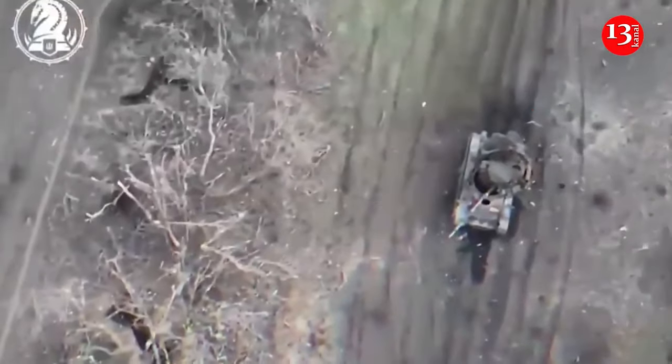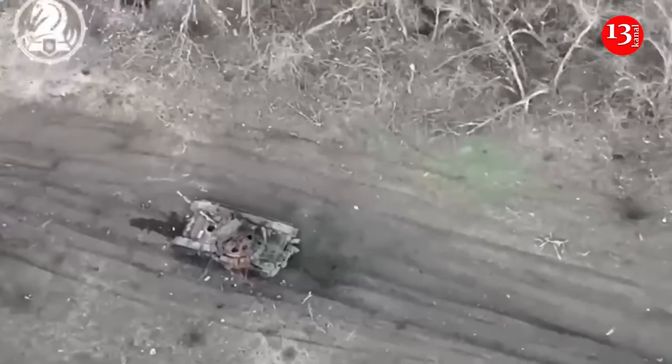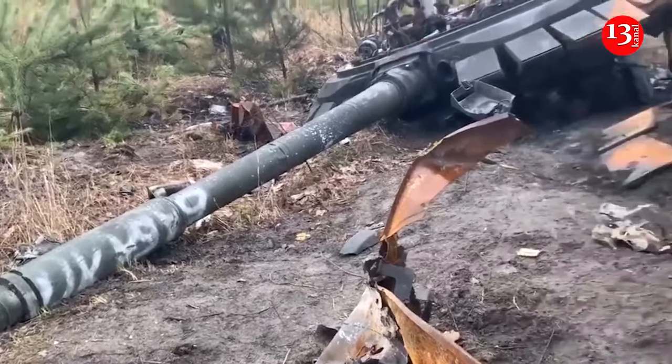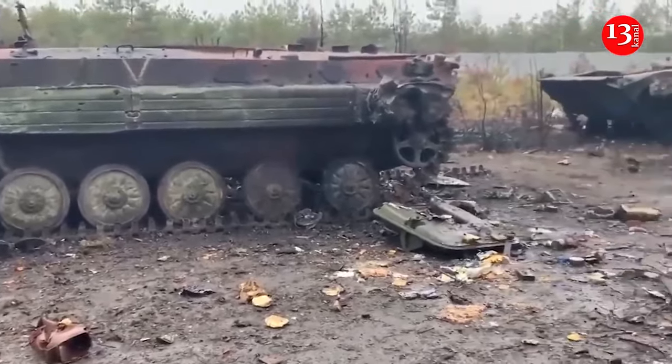According to information from the General Staff of the Armed Forces of Ukraine, since the beginning of the large-scale invasion, Russian troops have lost no less than 8,908 tanks on the battlefield.